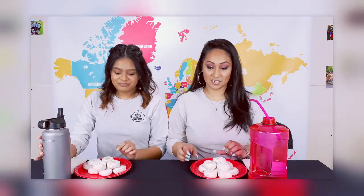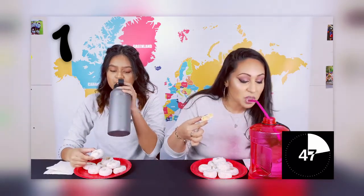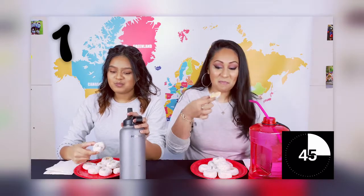Okay, ready? Alright, so we're going to start our timer. In 3, 2, 1, go. My muscles are very nervous. Oh my god! I'm having a good time.